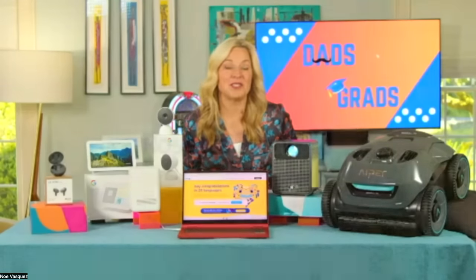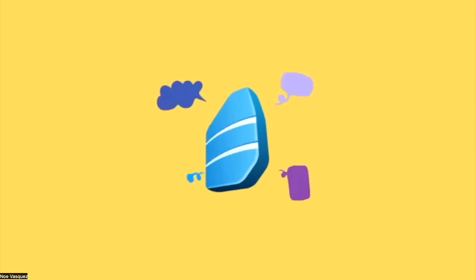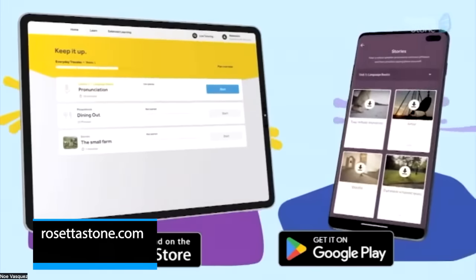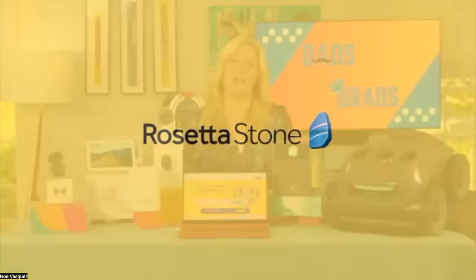Experiences are huge, especially since the pandemic. My daughter is graduating from UC Davis in about a week and a half and wants to hit the open road. I got her the Rosetta Stone lifetime unlimited languages subscription, which provides access to all 25 languages they teach forever. It uses real-life situations and bite-sized lessons to help with future travels and careers. If it's not for the grad, maybe for the dad — at least they can tell dad jokes in other countries. It's $120 off if you buy before June 18th.